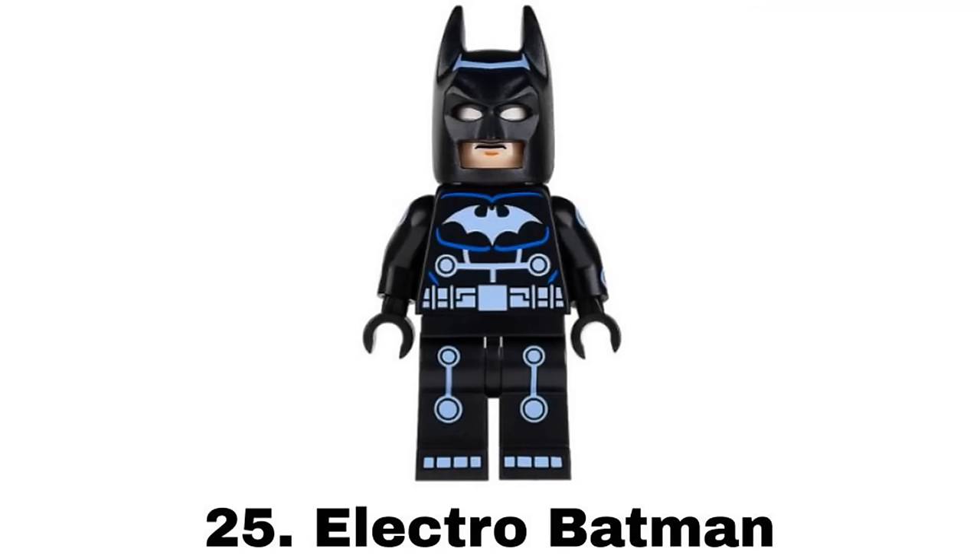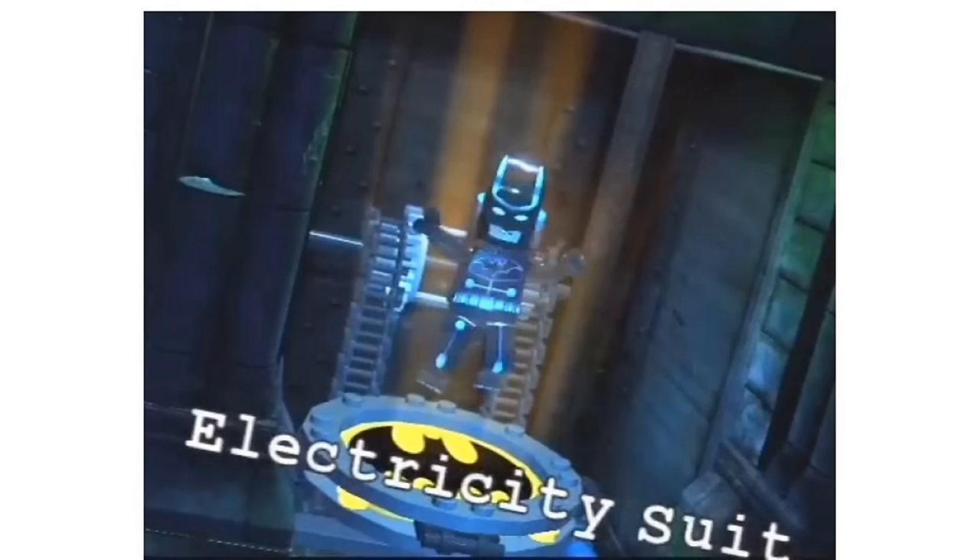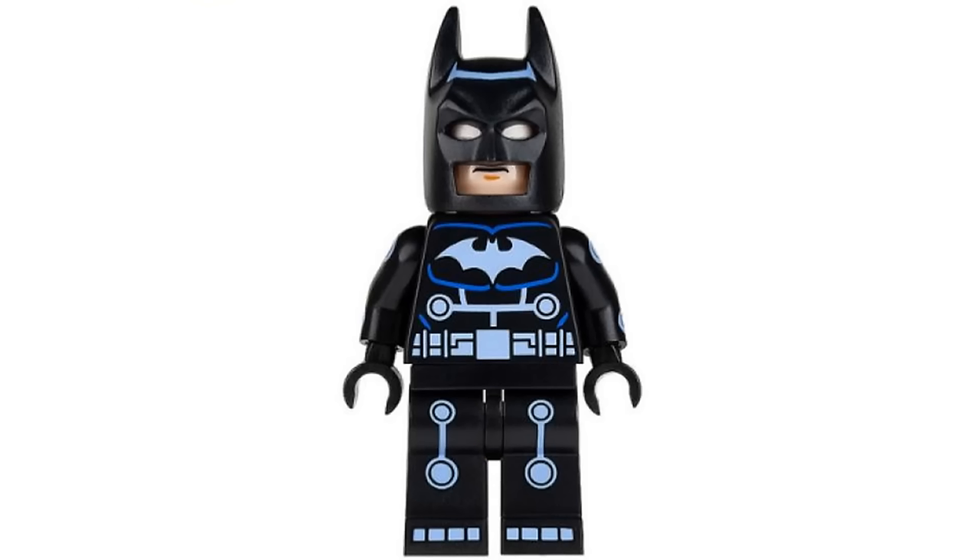Number 25 is Electro Batman from the LEGO Batman Visual Dictionary in 2012. It's also in the LEGO Batman 2 video game which I love and it's another suit that has a purpose. It has some nice light blue printing with even some of the cowl and arms but it feels a little incomplete because it doesn't have the backpack like in the game.